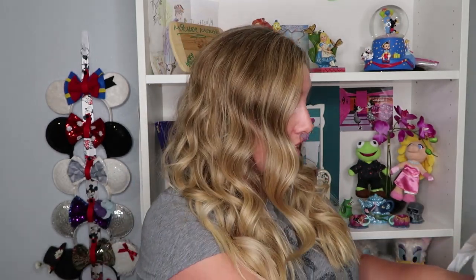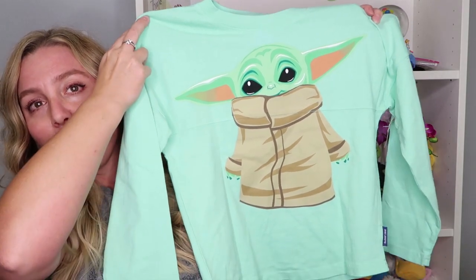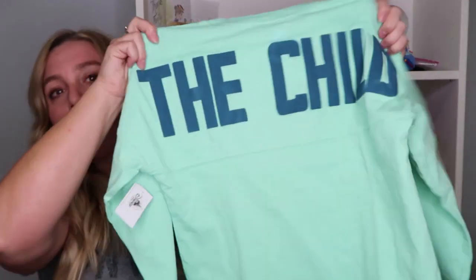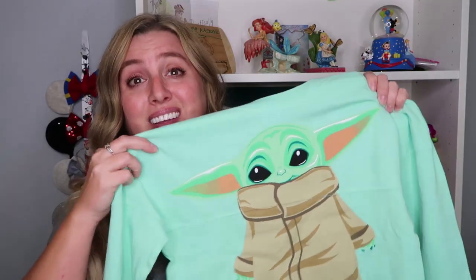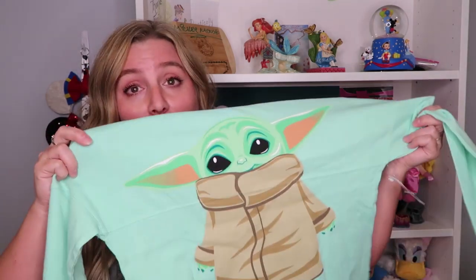I didn't get as much as I normally do there, and I think the reason is because I was there without the kids — usually they're filling up their shopping baskets. The first thing was this spirit jersey for Addie. You can see Grogu, the Child from the Mandalorian, on this really nice mint green spirit jersey, and it says 'The Child' across the back. It's so nicely made — I love the puffy paint fabric they use. Tell me in the comments if you're also a fan of the Mandalorian and if the Child is the reason you watch the show, because it is for me.